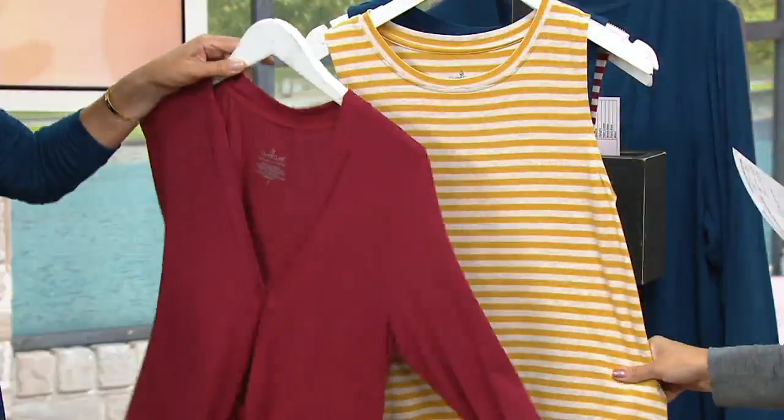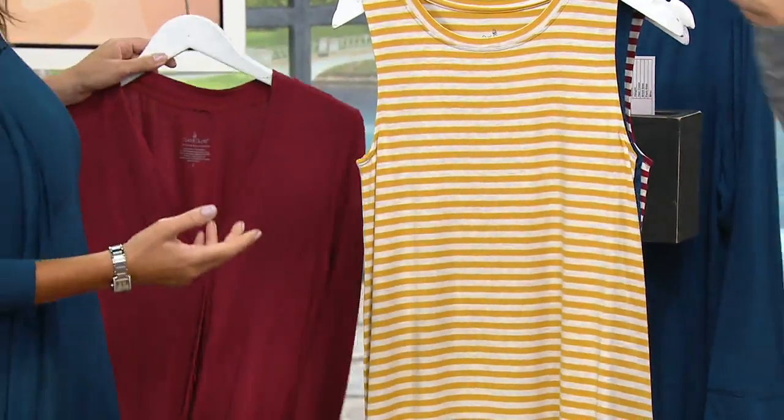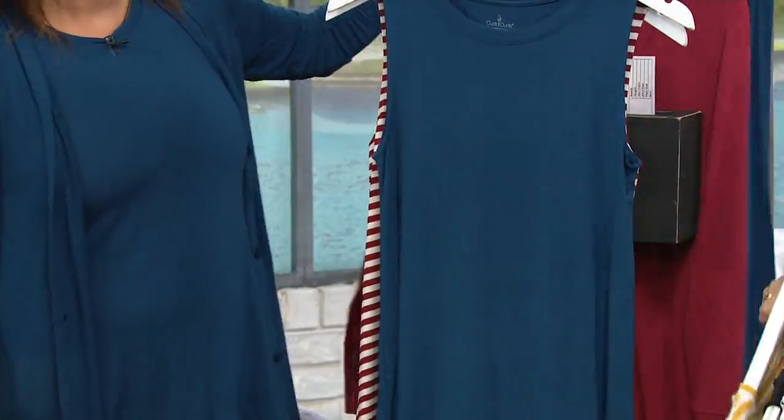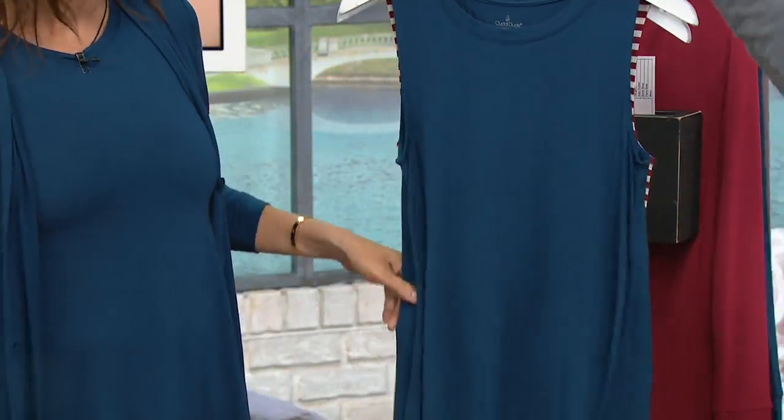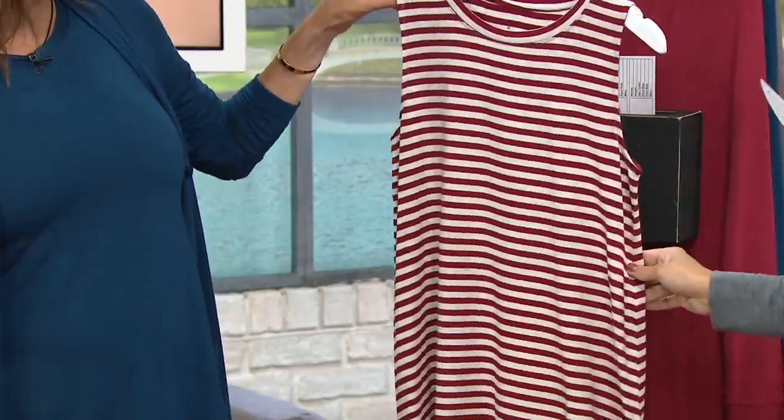Why not? With the chili red coming up — I could work with it. Peacock blue — this is all you, girl. Monochromatic, I love it. Yeah, you just look so streamlined. And then this is the chili red stripe.